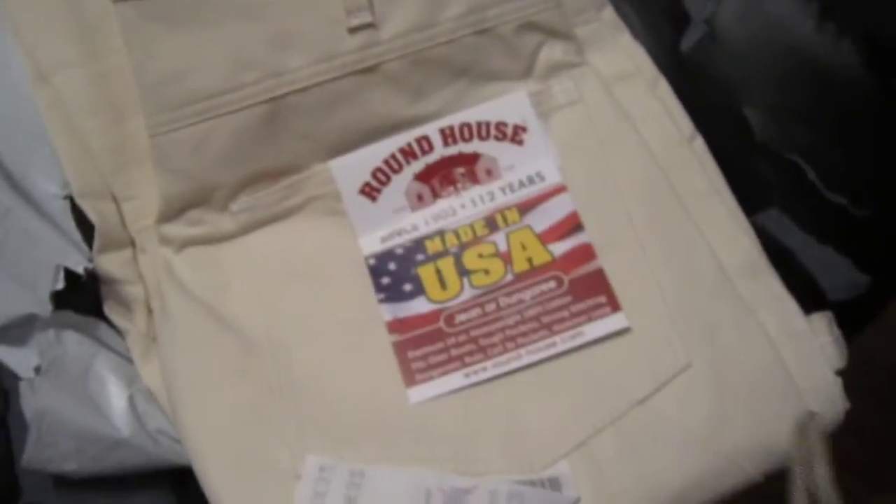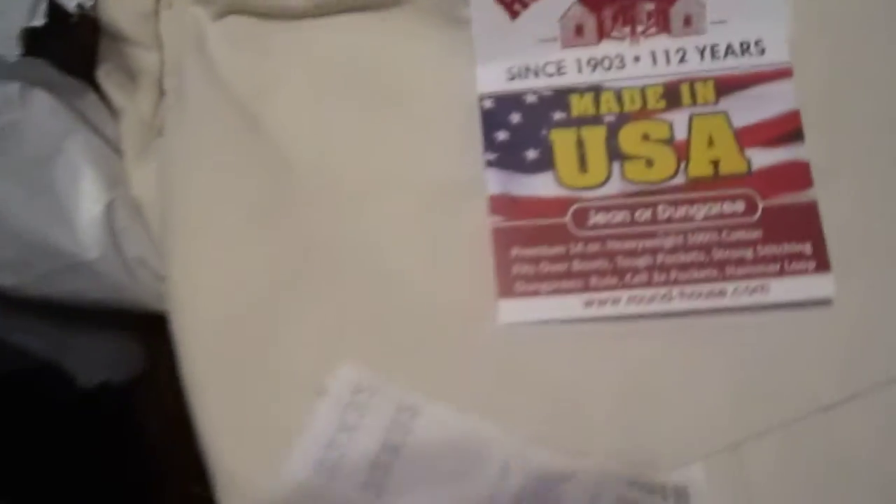Looks like they're a pretty good stiff construction. Roundhouse, made in the USA since 1903. Originally started making railroad clothing — oldest manufacturer in Oklahoma.